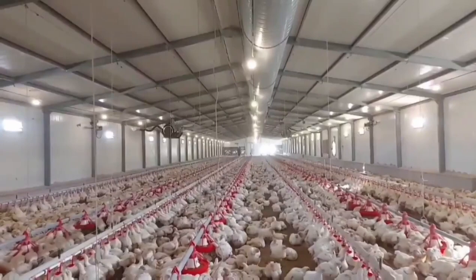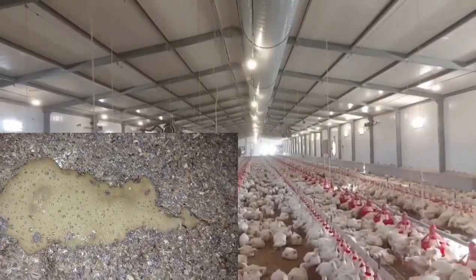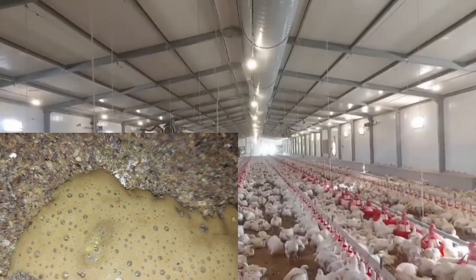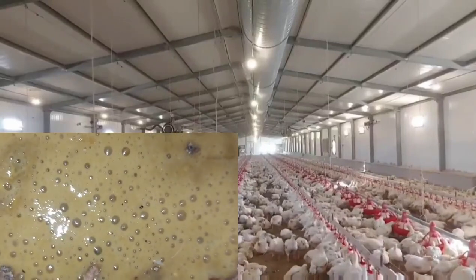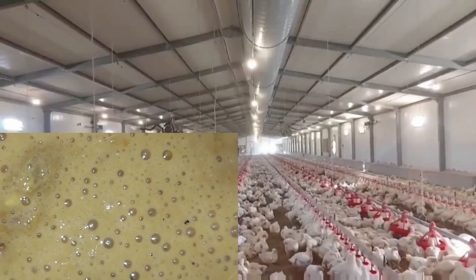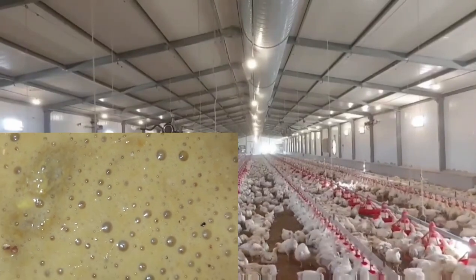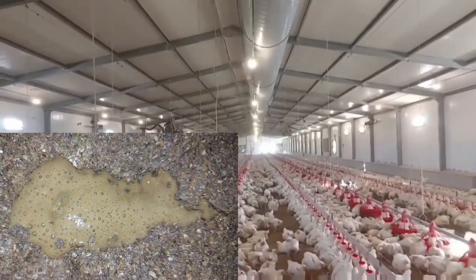Now let's begin looking at abnormal chicken droppings. The first is foamy cecal poop. This could be the result of too much protein in the feed, an intestinal infection, or a respiratory disease. If you find this, keep a close eye on it, and if it increases, inform your veterinary doctor.